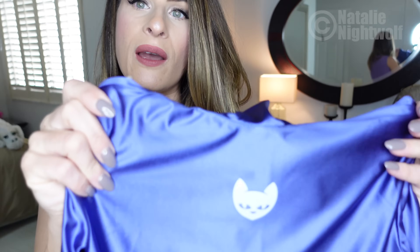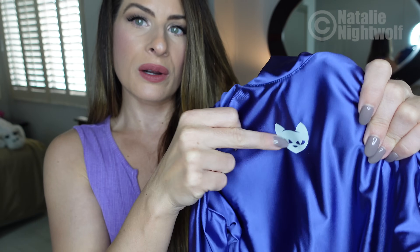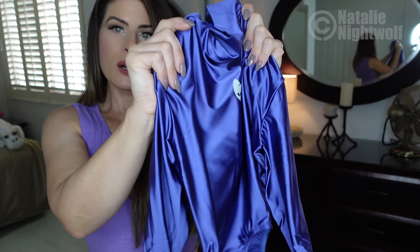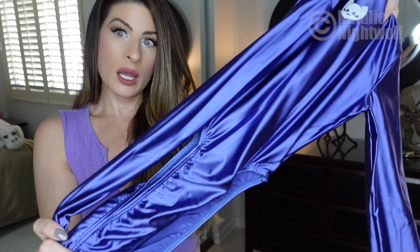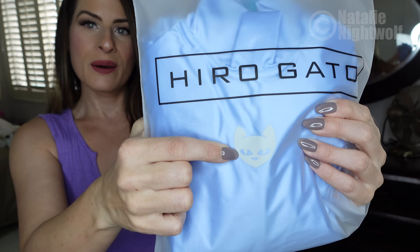They have so many different colors. This little cat is their mascot — it's on a lot of their garments, which is really cool. Oh my god, look how gorgeous that color and shine looks! I love their packaging — 'Hero Gato.'